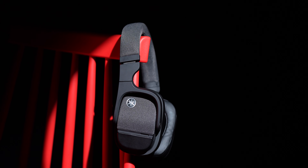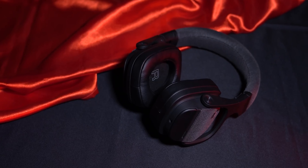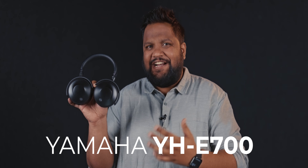There's no doubt that the Yamaha YH-L700A, which I made a video of earlier, is a great pair of premium headphones. But the price is premium too and not everybody can spend that kind of money. Enter the Yamaha YH-E700A.